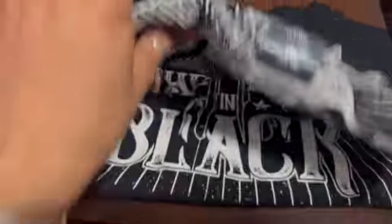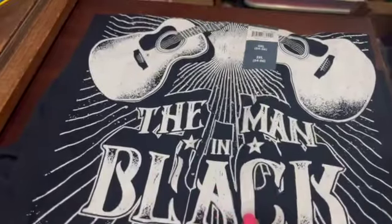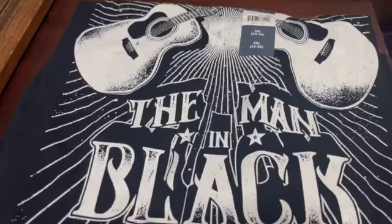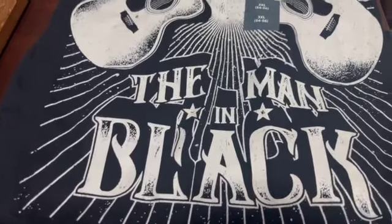This is a brand-new Johnny Cash t-shirt, size 3X. I sold it for $12. I got a bunch of t-shirts at Walmart on clearance for a dollar a piece, so I'm not going to make a ton of money, but a decent amount.